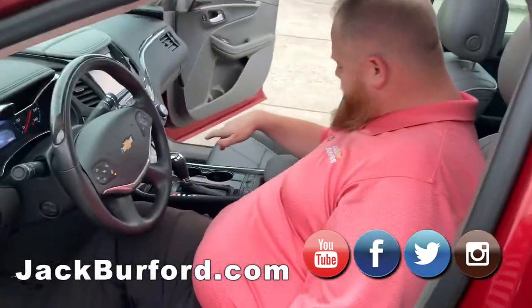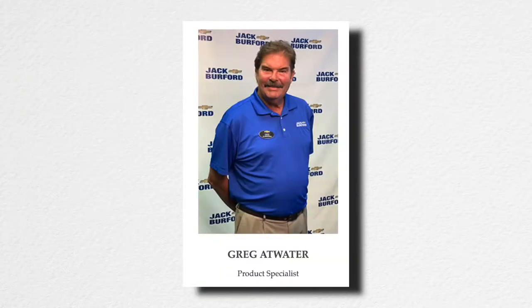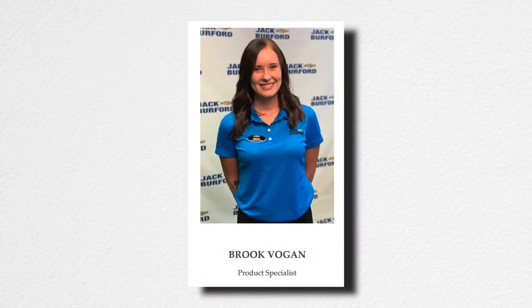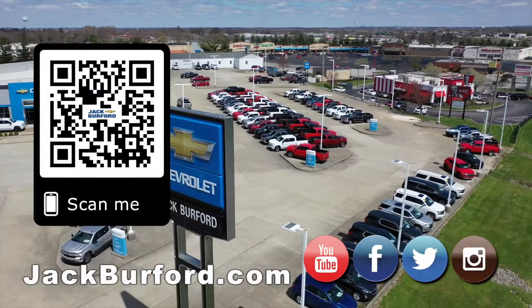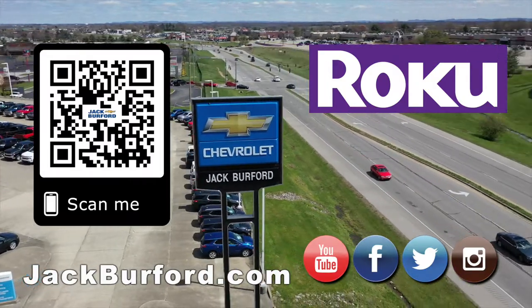I just like to teach through my videos. If you watch my video, you'll find out about it. And of course, shop 24/7, 365 at jackburford.com.